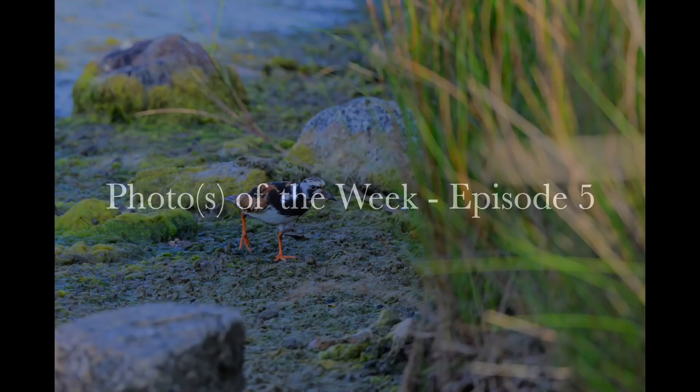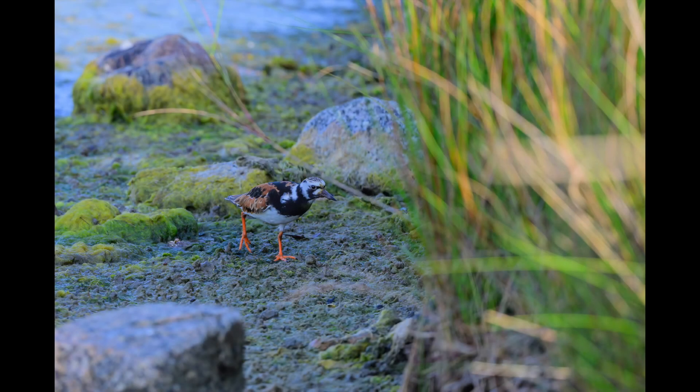We'll start off with a ruddy turnstone photo. Looks like a calico cat — it eats insects and crustaceans that it gets by flipping over stones.